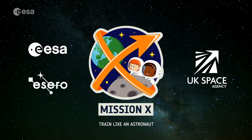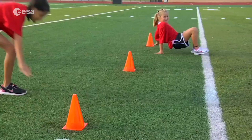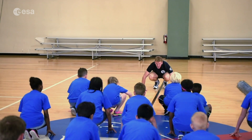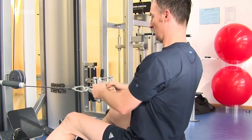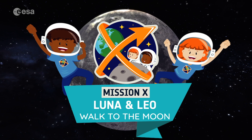With Mission X, you'll get up, move your body and train like an astronaut. You'll complete fun science and physical activities to develop your fitness skills, and explore how real astronauts train for missions to space — from what we eat to how we keep our muscles and bones healthy. Earn points for each activity you complete to help the Mission X mascots Luna and Leo walk to the Moon.